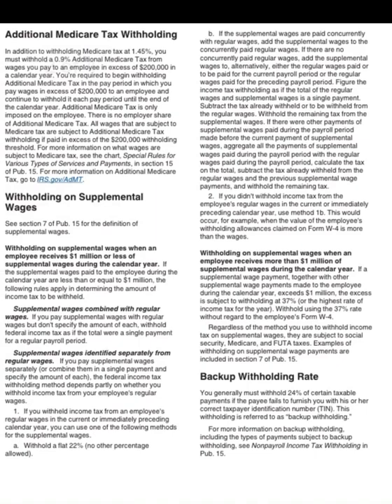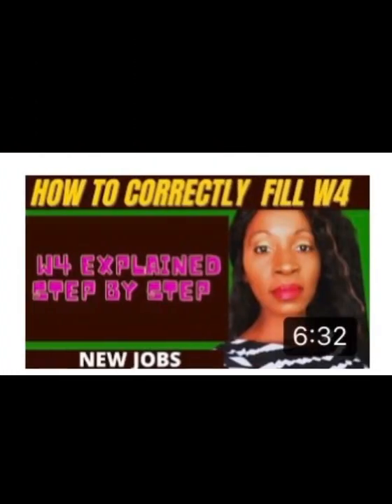You also have additional Medicare tax withholding and withholding on supplemental wages — that information is listed here as well. Don't forget to like, comment, share, subscribe, hit that notification bell, and come back for all of the information that matters to you most. I am doing the research so you do not have to. I will see every one of you again very soon — bye-bye.